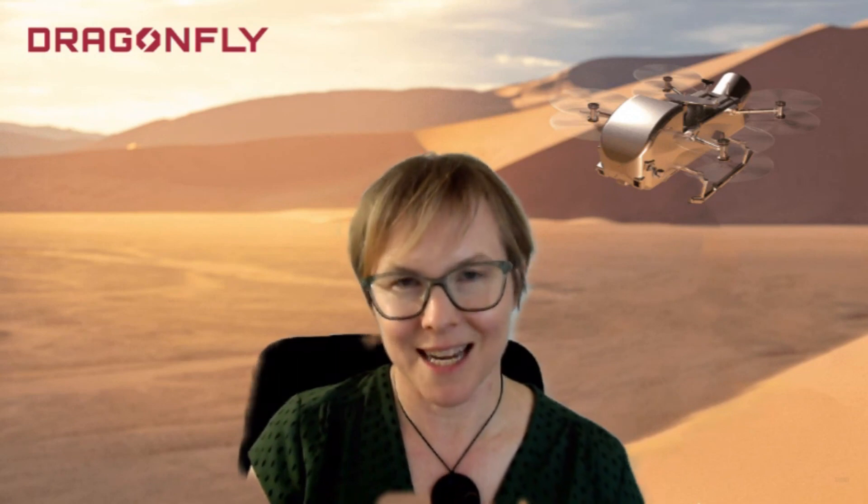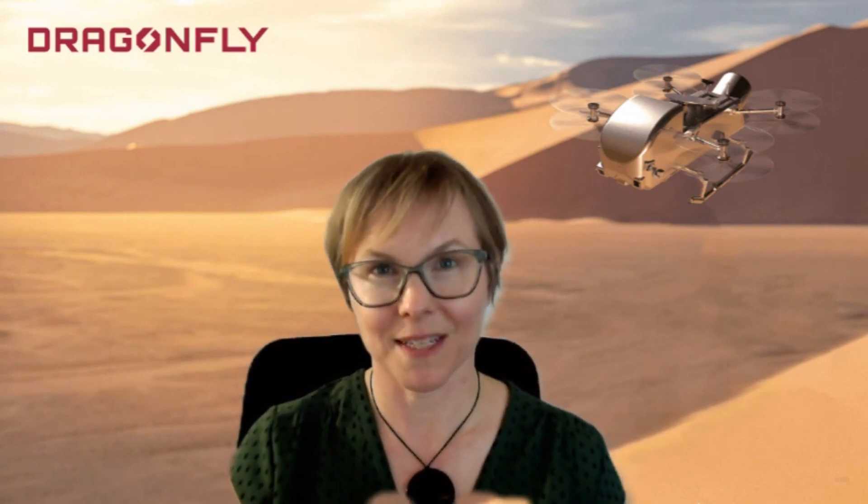The Dragonfly Mission to Titan is a rotorcraft lander. It's designed to go to Titan and land in multiple locations on the surface and then do a really thorough in-situ investigation at the surface of Titan. That's both studying the environment at a landing site with imaging and with various meteorological sensors, but also doing a chemical investigation of the types of surface materials that are there, looking for the types of organic molecules there are, and also searching for evidence of prebiotic chemistry and prebiotic molecules that we find important for life as we know it, such as amino acids or nucleobases.